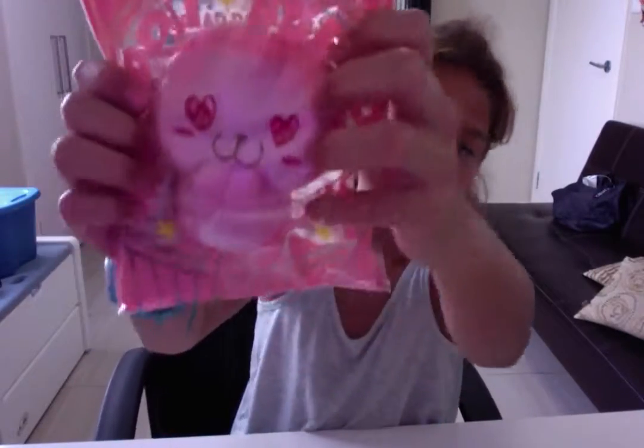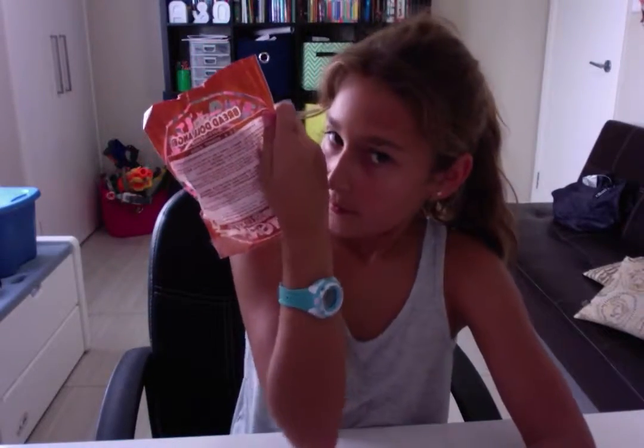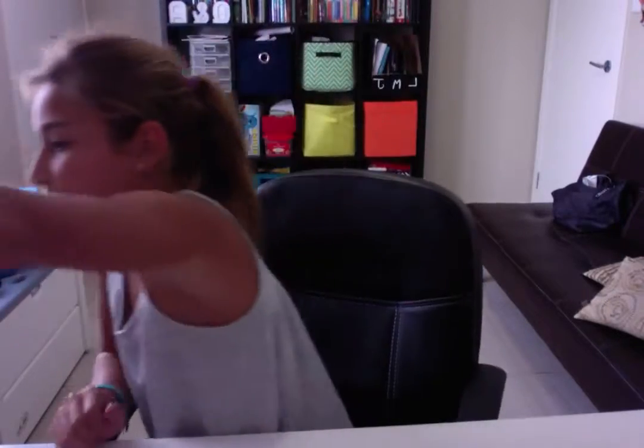The next one is this Berry Bread Girl. It smells really nice, like Mentos. Anyway, I got that side there.